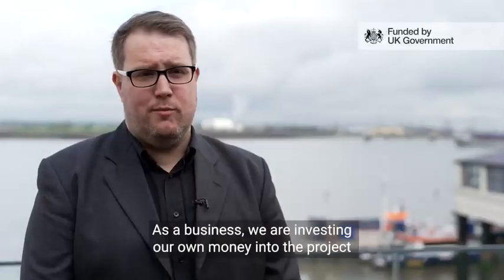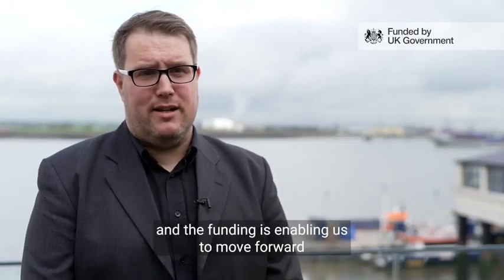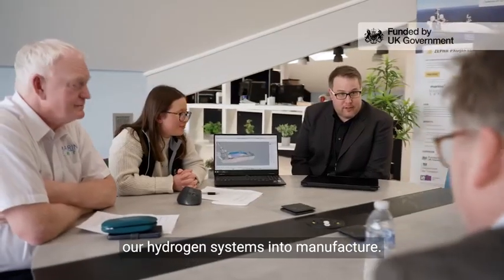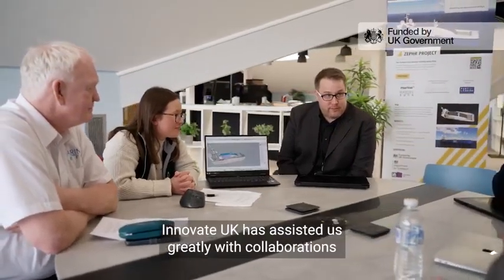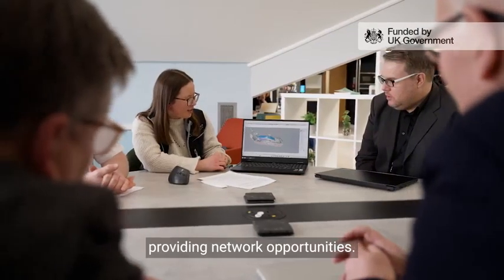As a business we are investing our own money into the project and the funding is enabling us to move forward our hydrogen systems into manufacture. Innovate UK has assisted us greatly with collaborations, providing network opportunities.